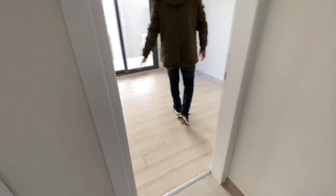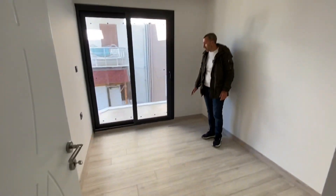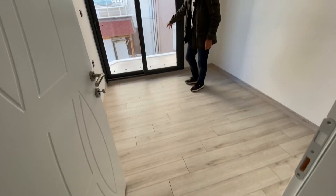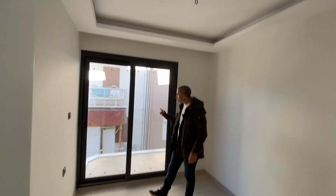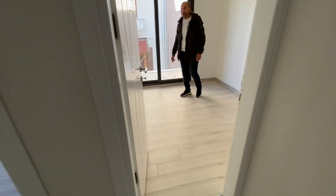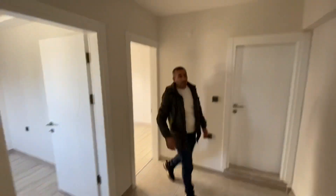This is the second bedroom — also around 10 square metres. It has a small balcony, and as I mentioned downstairs, they're going to put in metal or aluminium railing here. All the lights and everything are going to be fixed. It's a nice solid door.